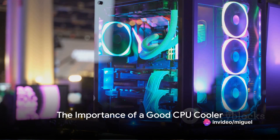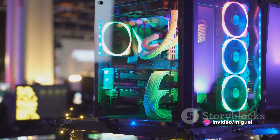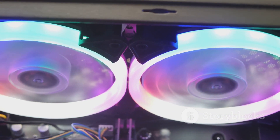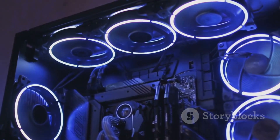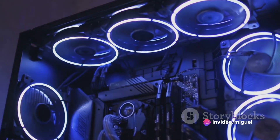In the world of high-end gaming and streaming, a good CPU cooler isn't just a luxury — it's a necessity. A solid CPU cooler is the unsung hero, maintaining optimal performance, preventing your system from overheating, and ensuring those marathon gaming and streaming sessions go off without a hitch.